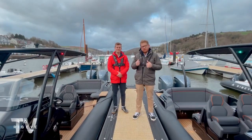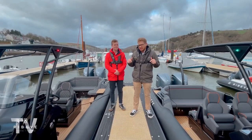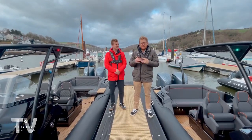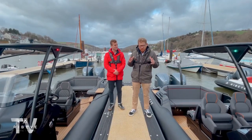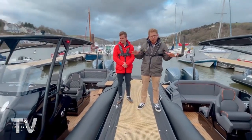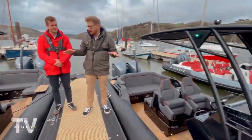Hi everyone, it's James and Ross here from Rib Eye Boats and we're down here at our private jetty to talk to you about the Prime Showcase event that we're running Easter week. A super exciting event — we've got our full range of Primes in the water for you to come down, and these are two of the boats that are going to be on show.